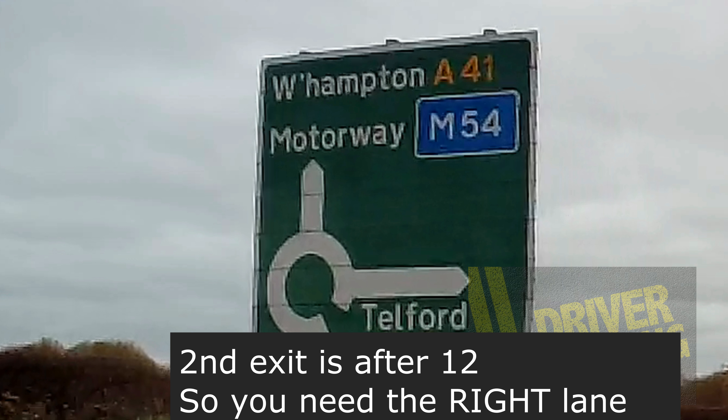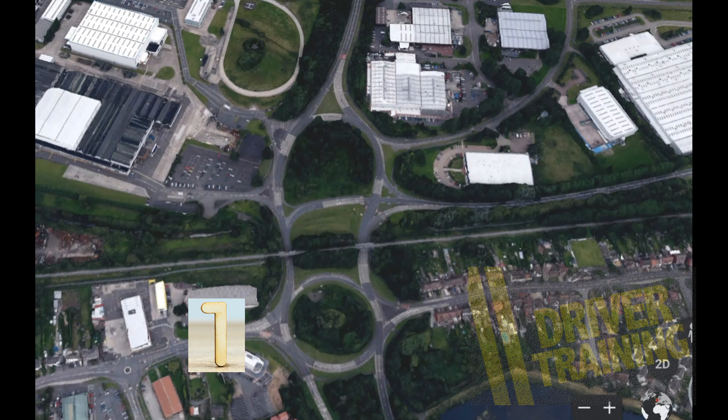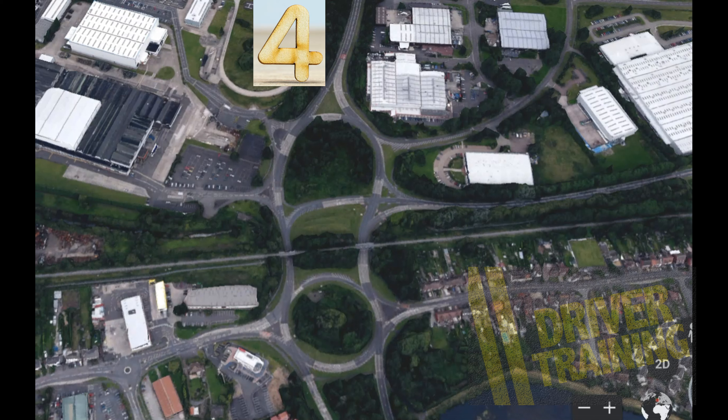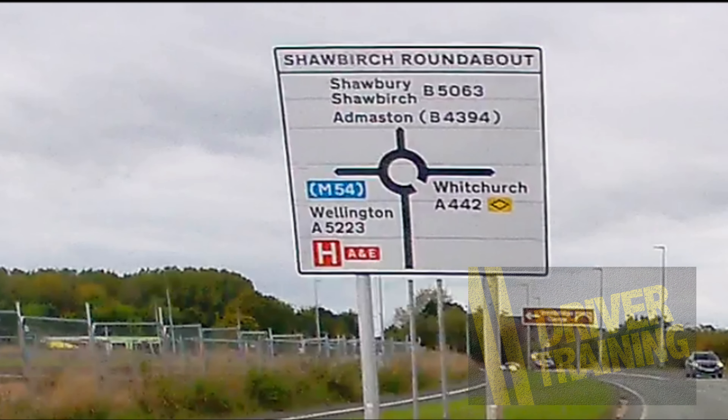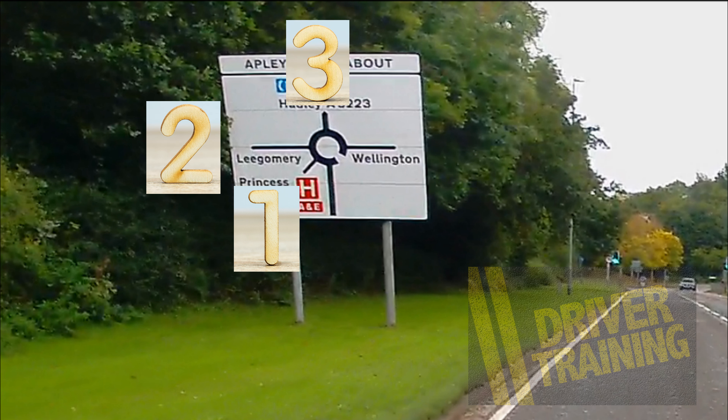Again, exit number two is after twelve, so we need the right-hand lane. This is Trench Lock roundabout, where the fourth exit — that's number one, two, three — so exit number four is straight ahead. Fourth exit, straight ahead, we use the left-hand lane. So with roundabouts, it's not the number of the exit that's important, but the position: is it twelve o'clock or before, or after twelve? Once we understand that, we can look and say: second exit is at twelve o'clock — left-hand lane. Or at this roundabout, if we're told to take the third exit, we look — one, two, three — it's at twelve o'clock, so twelve o'clock or before: left-hand lane.